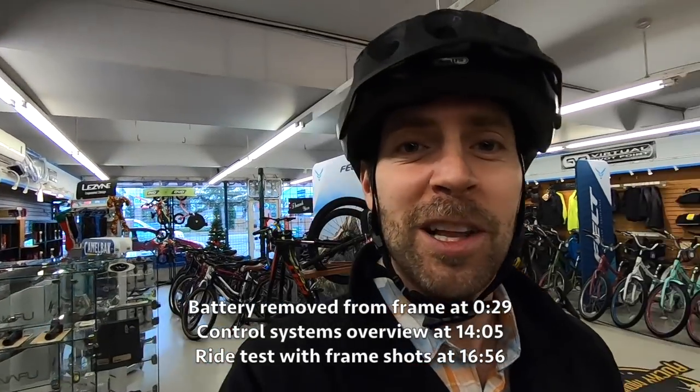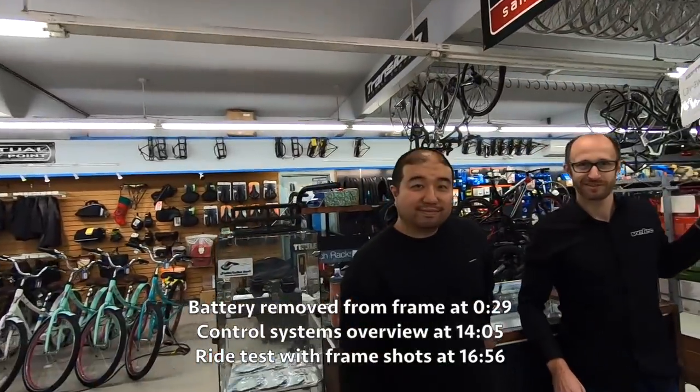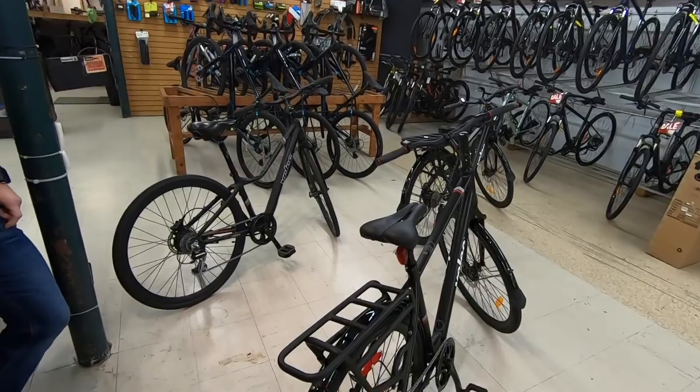Hey guys, we are in Surrey, British Columbia. I'm hanging out with Sean and Alex. Sean, this is your shop — you've been carrying Velik now for about a year. It's really neat to see their lineup growing. You liking the bikes? Absolutely love it, yes.